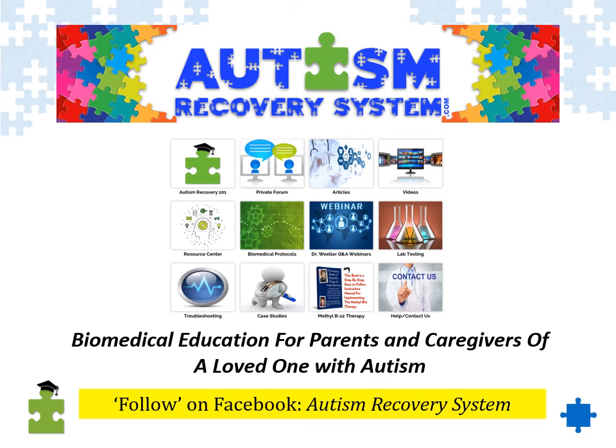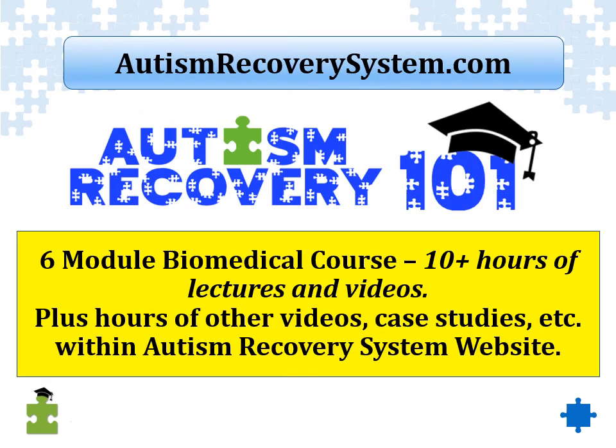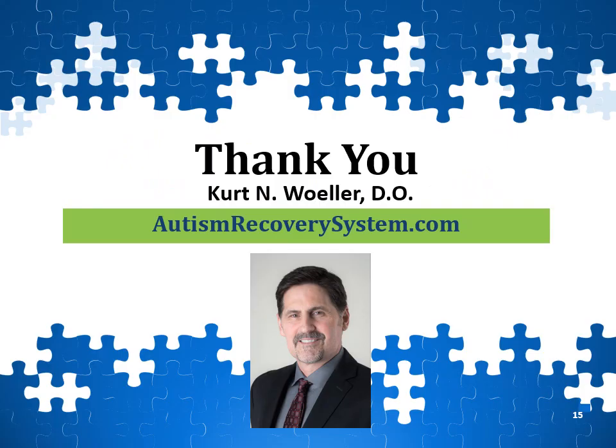We also have a Facebook page at Autism Recovery System that you can follow. Within the AutismRecoverySystem.com site, there is a biomedical course — it's over 10 hours of lectures, videos, and case studies on the use of biomedical intervention for autism, broken into six modules. Again, this is Dr. Kurt Wohler for AutismRecoverySystem.com. Thank you.